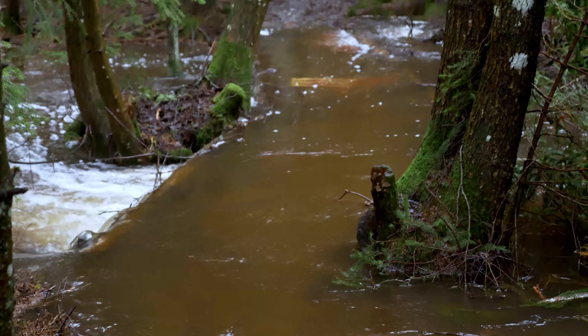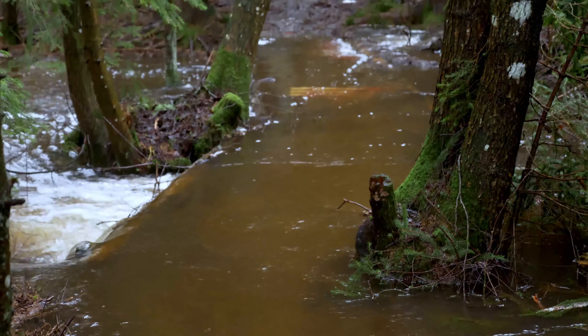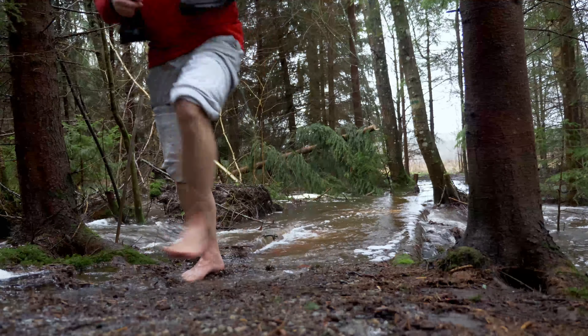I had to remove my boots, socks, and hoist off my pants in order to cross this newly created creek. It was freezing cold, I can tell you.